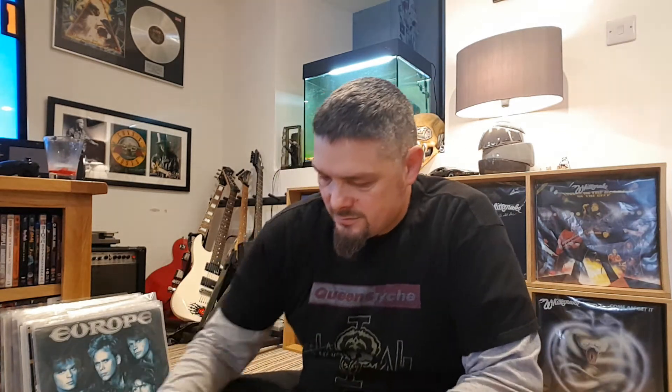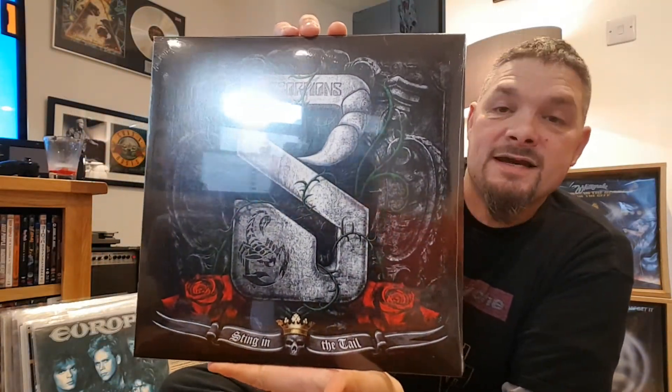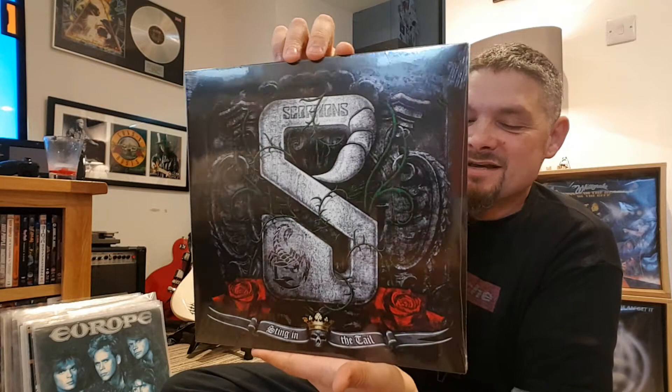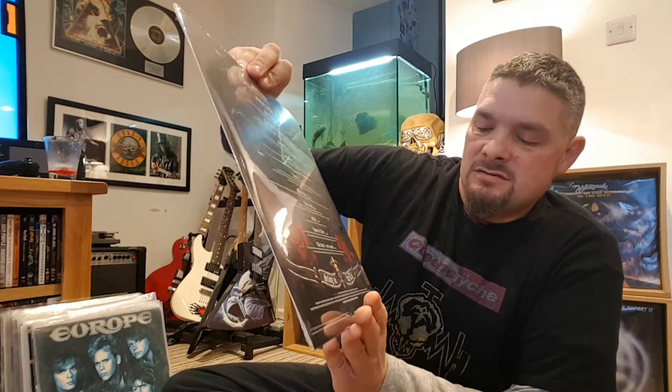Here we go. Hopefully this record is okay - just checking from the outside. It looks okay, everything looks straight. It is Scorpions - Sting in the Tail. I nearly said Love at First Sting!